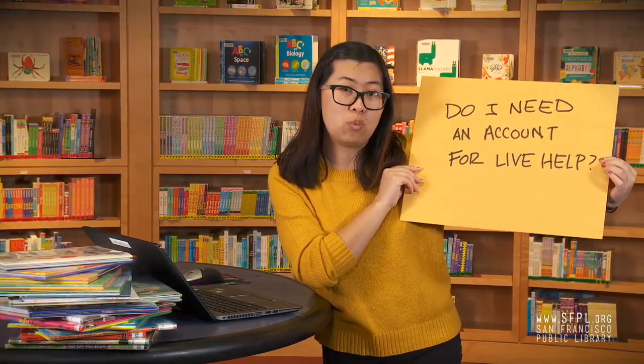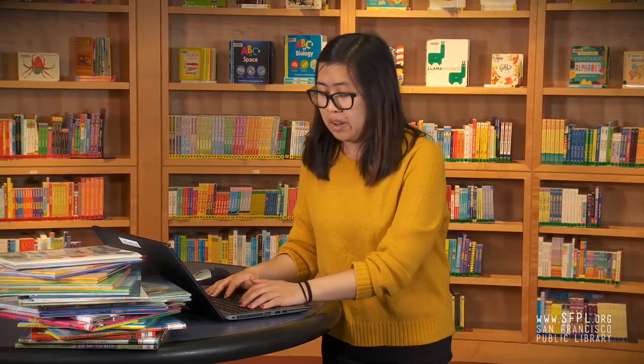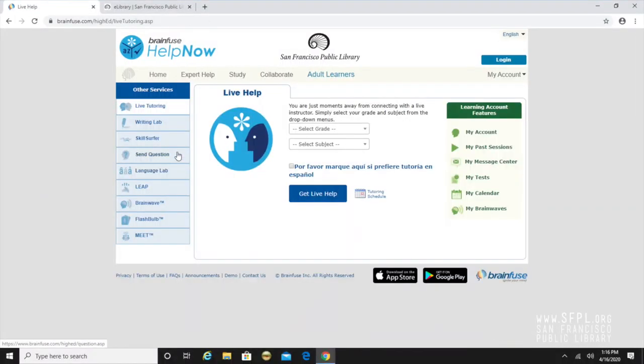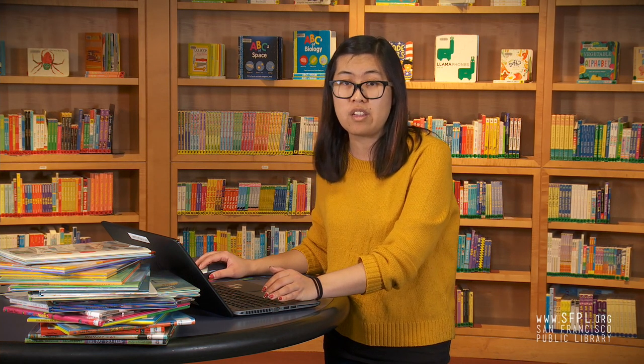Do I need an account for live help? No, you absolutely do not need an account for live help. Live tutoring is available from 1 p.m. to 10 p.m. daily. Just click on the live tutoring tab, select the grade, select the subject, and it's going to connect you to the right person to get you the help you need.